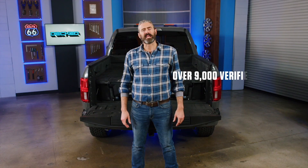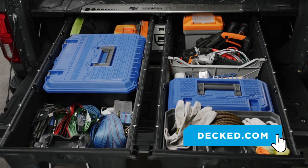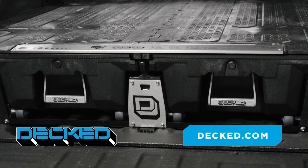Plus, it's backed by our no-nonsense lifetime warranty. Deckt has thousands of verified reviews with a 4.8 average rating — that's out of five. Click the link to give your pickup truck a pick-me-up with Deckt.